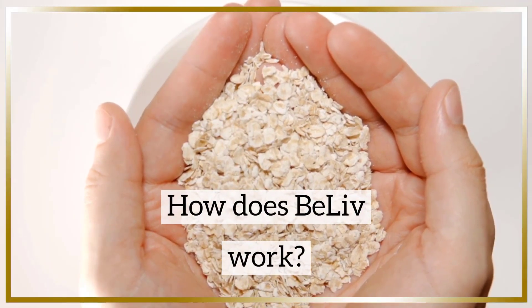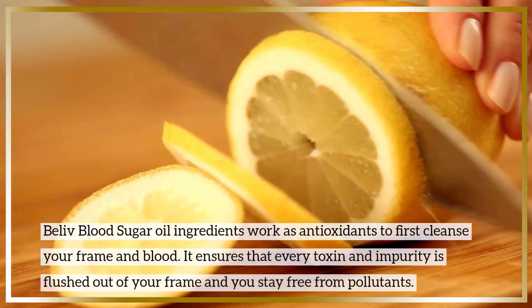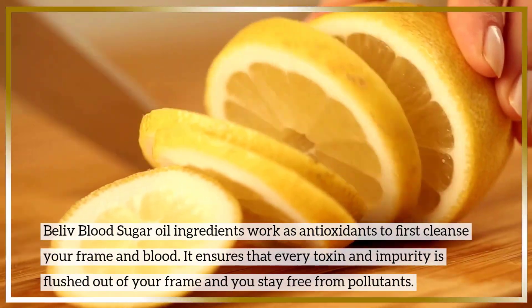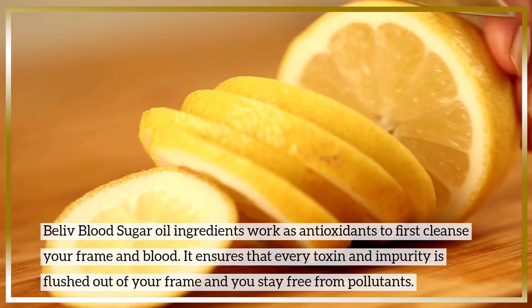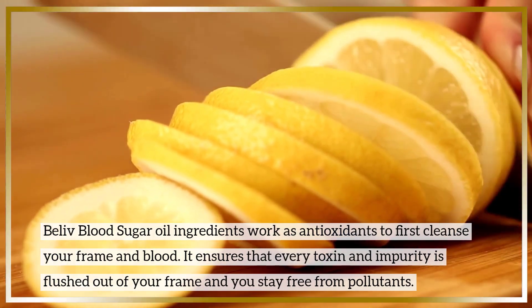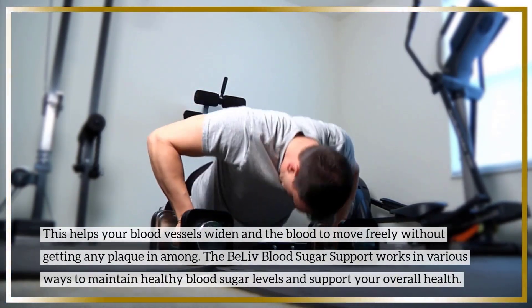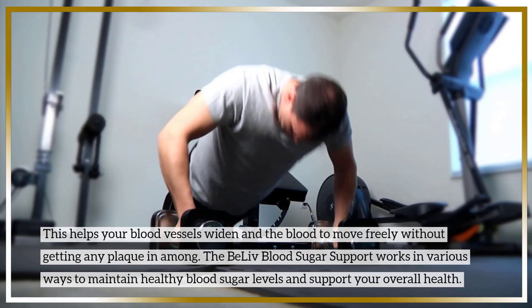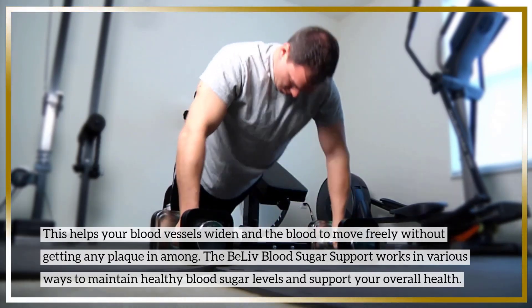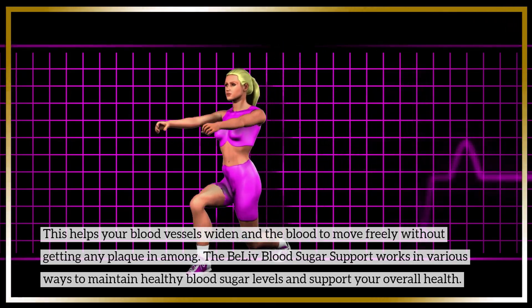How does BeLive work? BeLive blood sugar oil ingredients work as antioxidants to first cleanse your frame and blood. It ensures that every toxin and impurity is flushed out of your frame and you stay free from pollutants. This helps your blood vessels widen and the blood to move freely without getting any plaque buildup. The BeLive blood sugar support works in various ways to maintain healthy blood sugar levels and support your overall health.